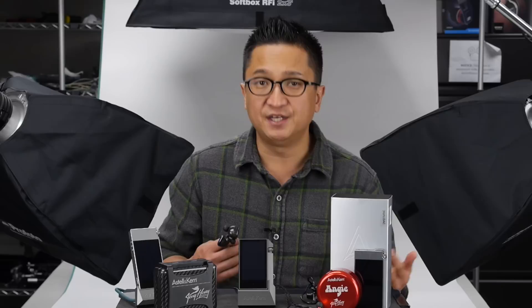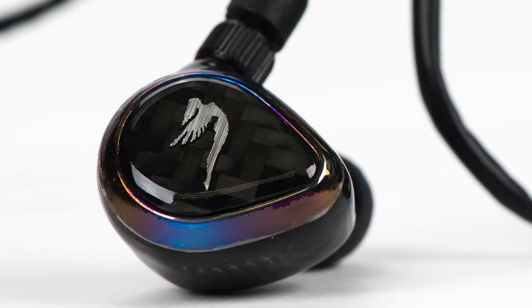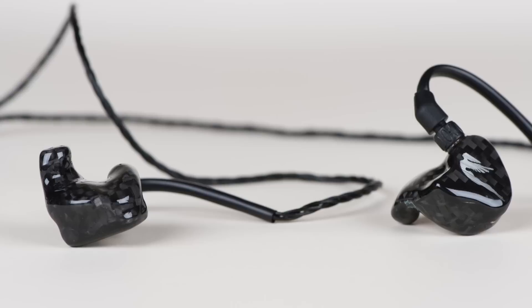All of the in-ear models made by JH Audio, up to and including the Roxanne, were designed to be live performance pieces — stage monitors. Of course, their signatures will continue to find great favor among audio enthusiasts too. The Layla, on the other hand, was not designed primarily as a live performance monitor, but as JH Audio's first purpose-built reference/mastering studio monitor. With all the other JH Audio in-ears, including the Roxanne, there's a little warmth in the low-mids — a sort of Jerry Harvey signature.